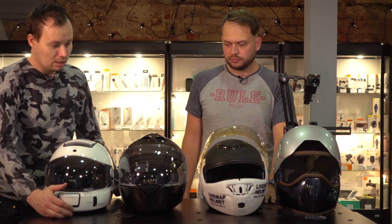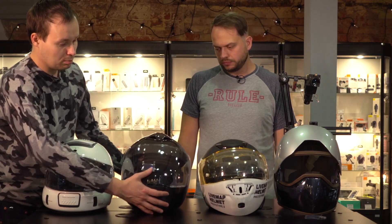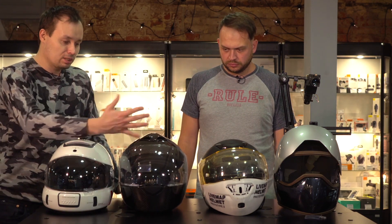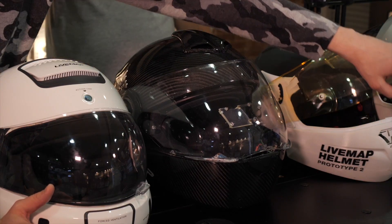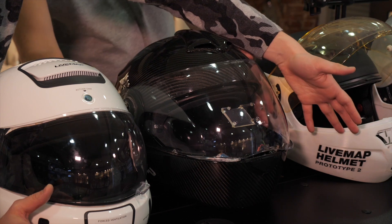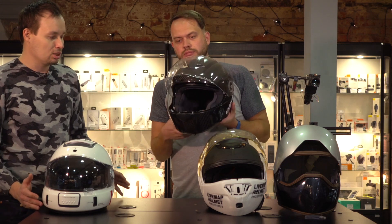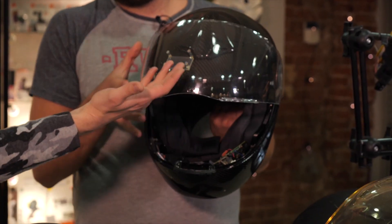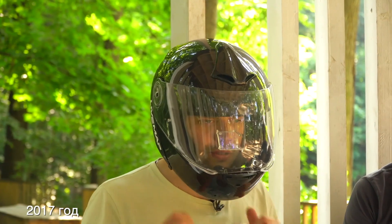This helmet was presented in 2017. As you can see, it was significantly smaller than its predecessor and looked more generic, since it was the first helmet that we had developed from scratch. Here we had a helmet made by Laser Monaco, where we simply added a jaw guard. The projection is onto a part of the imitator situated on the visor, called the combiner.